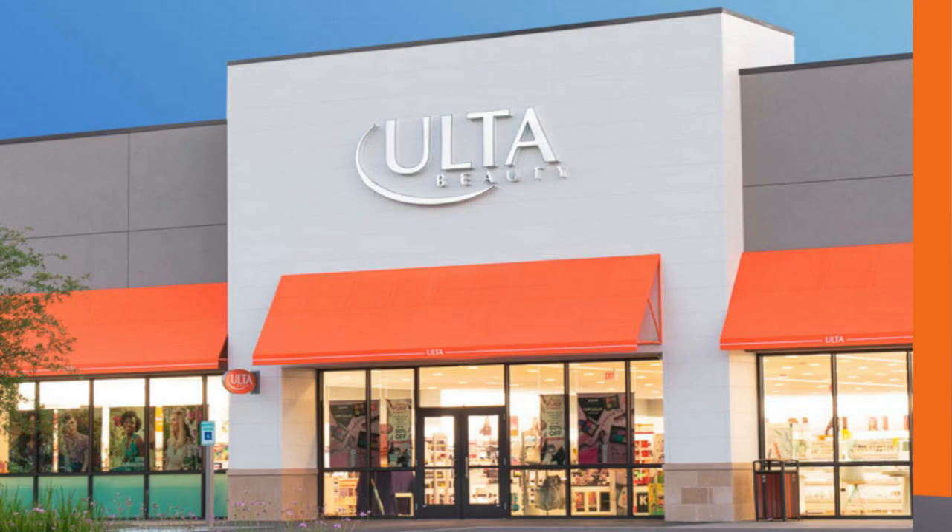Hello everybody! I'm so excited today to share a drugstore surprise with you. I'm going to show you how this drugstore find has helped me to cover my rosacea and facial redness.